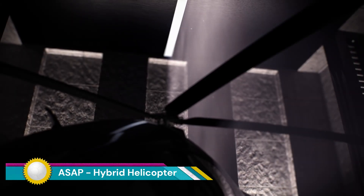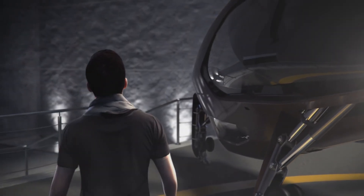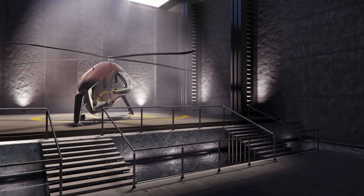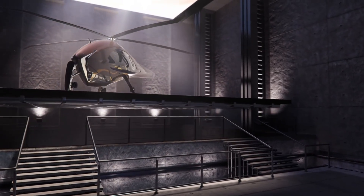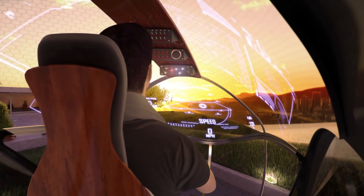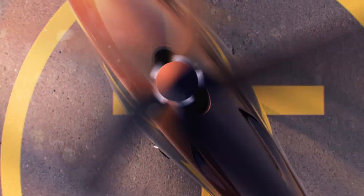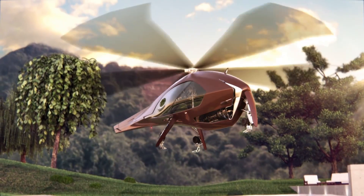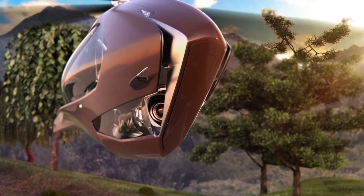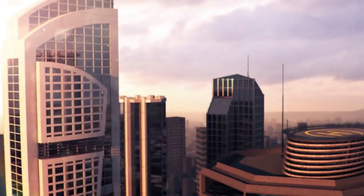The ASEP Hybrid Helicopter Concept is a futuristic helicopter design created by four digital design students at ISD Valenciennes. The most distinctive feature of the ASEP is its hybrid propulsion system, which combines a traditional combustion engine with electric motors to reduce fuel consumption and noise pollution. The ASEP has a sleek, aerodynamic design that departs from the traditional boxy look of helicopters.